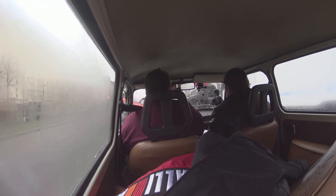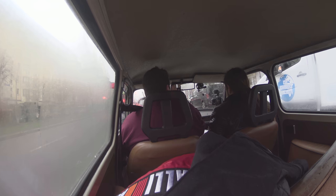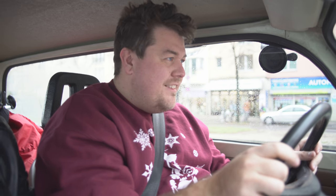We apologise for the slightly lo-fi nature of today's video but I think it's in keeping with the subject matter, don't you? We have no hi-fi, we just have lo-fi. I don't know if you could have put a radio in here.